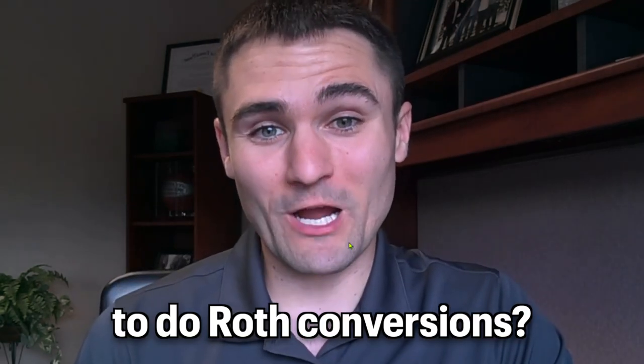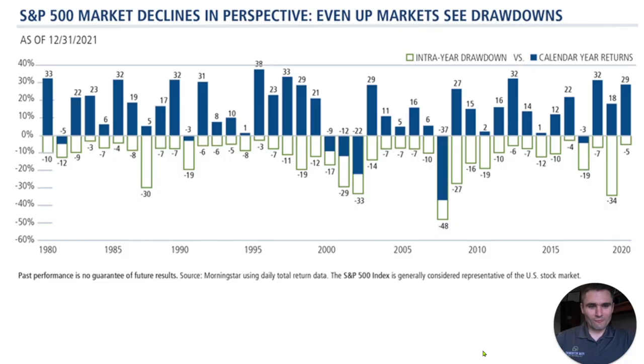When is the best time to do Roth conversions? In today's episode, we're going to talk about what you need to be looking for each year when you make that decision about whether a Roth conversion is right for you. We're going to give you a few tips here. Let's take a look at this chart to get a better feel of the best time to do Roth conversions each year.